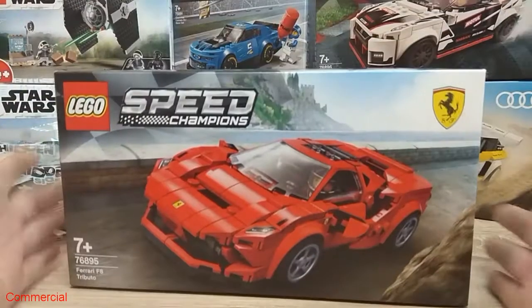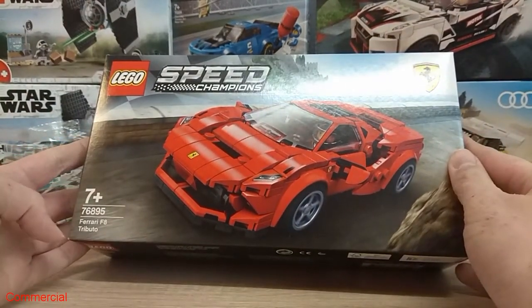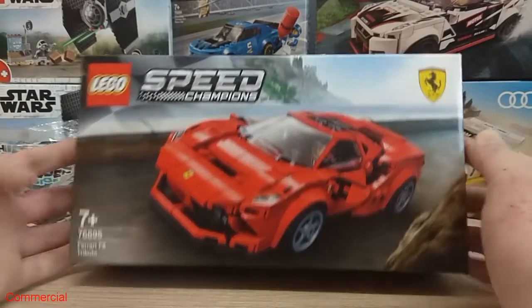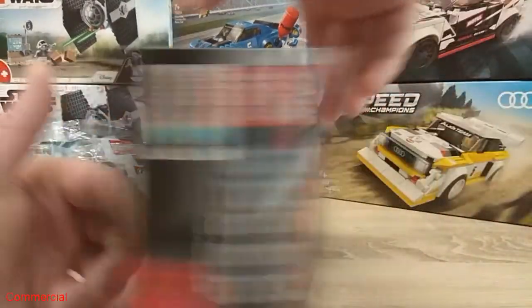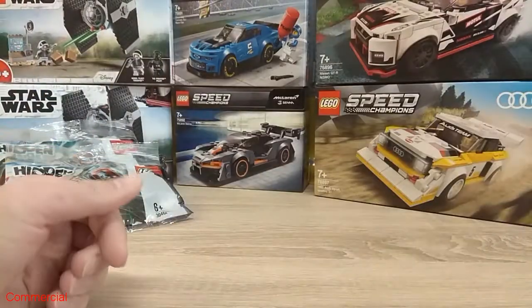And here we got the last Speed Champions set, the 76895 Ferrari F8 Tributo. It looks so nice and I had to get my hands on it.